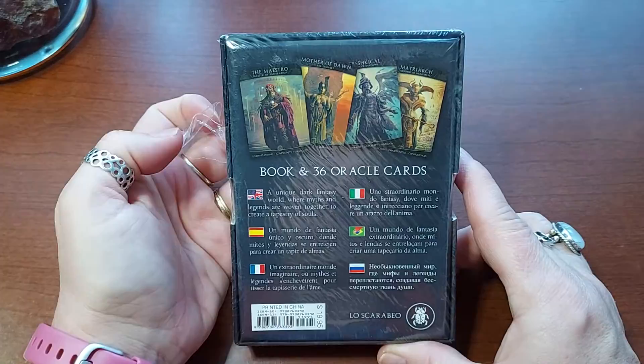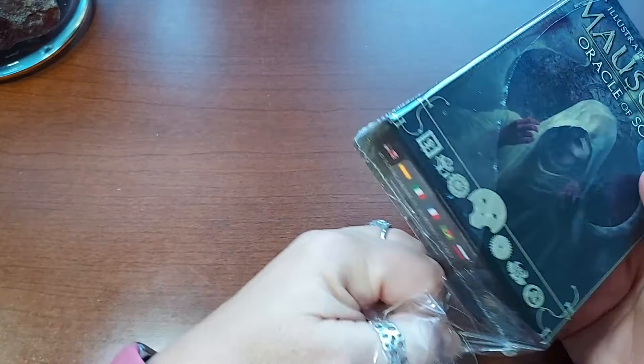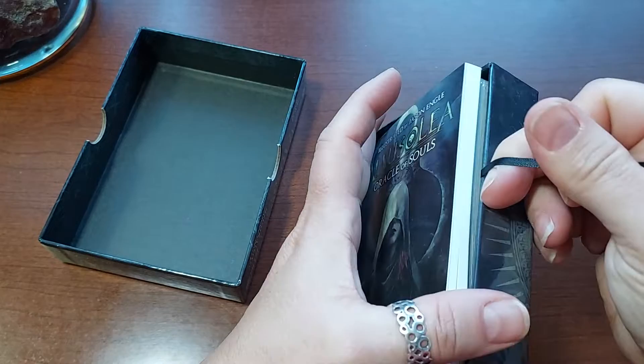I'm going to guess the book is tiny because it's usually little Scarabeo books. They're not necessarily tiny, but they have all these different languages — looks like six different languages — and that's why I'll say the book is tiny. It's kind of a cool deck though. It's all black. It's got a black ribbon. It's one of those dark ones.